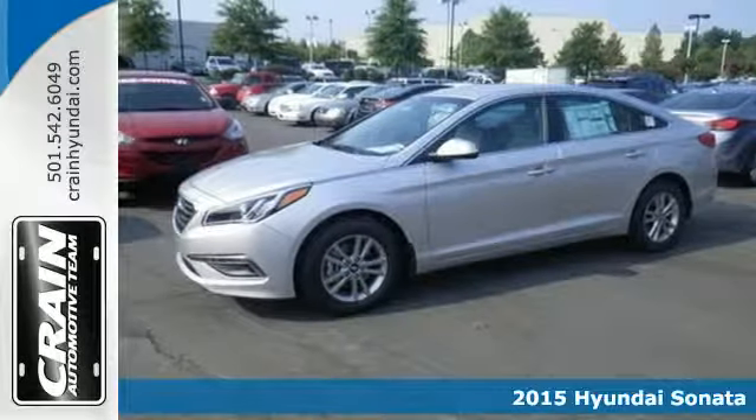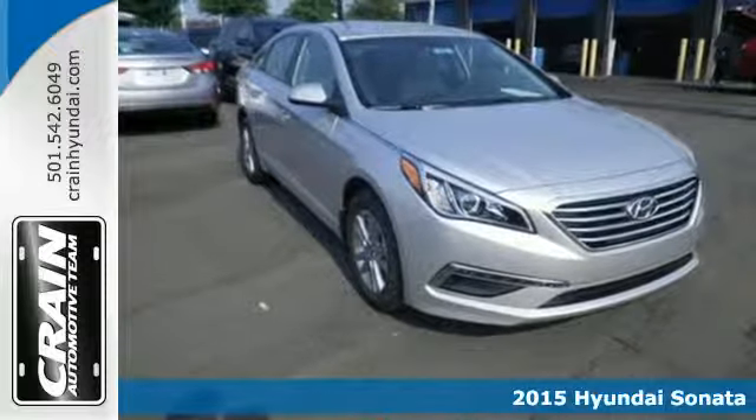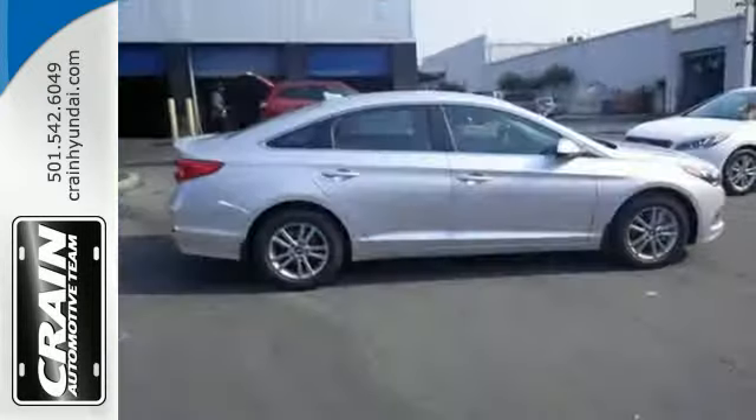Here's a 2015 Hyundai Sonata. Behold the beauty! With impressive interior space, fluidic lines, and enhanced performance, this Sonata is sure to impress.